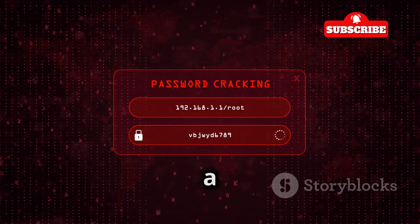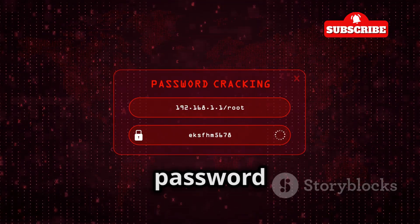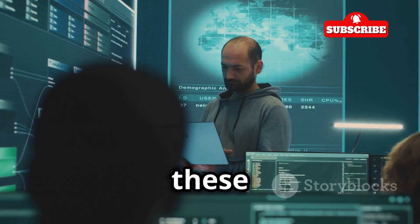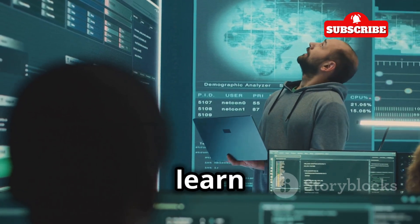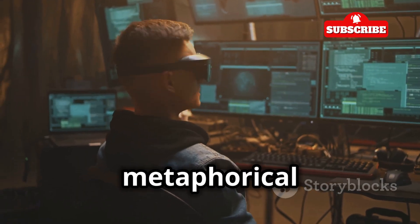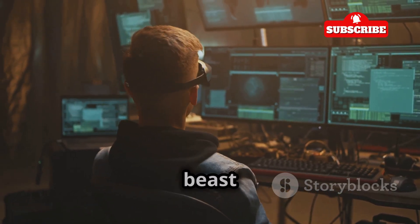Think of Hydra as a tireless robot that tries different password combinations really, really fast. By simulating these attacks, we can see if our passwords are strong enough and learn how to protect ourselves better. So buckle up, grab your metaphorical hacking gear, and let's tame this beast together.